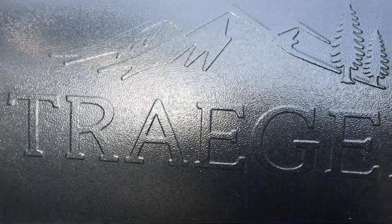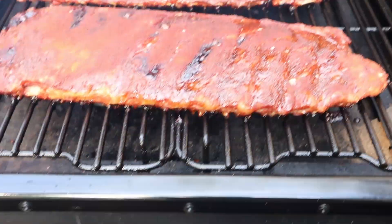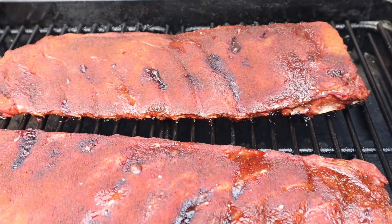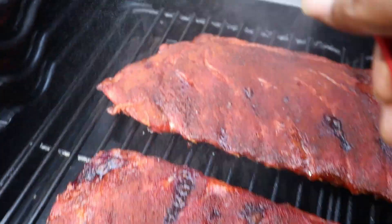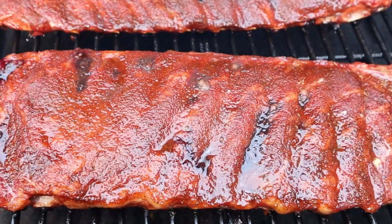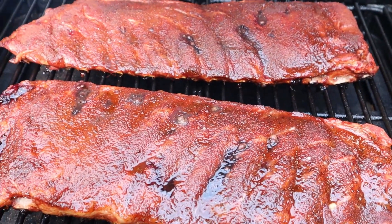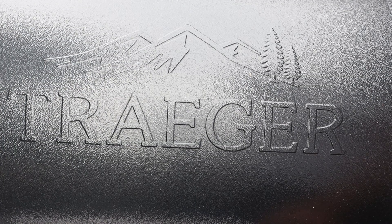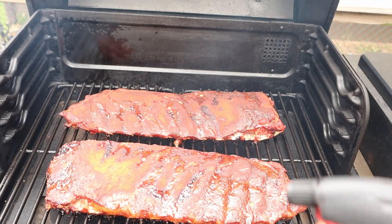We're at the two-hour mark and this is what we got — they're a little dry. So I'm going to go ahead and spritz these with some water. That's pretty much it. We gave them a spritz around two hours and we'll check back in another hour and a half to two hours.